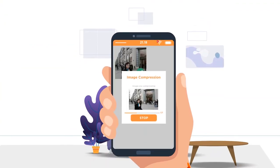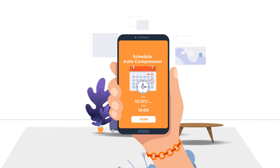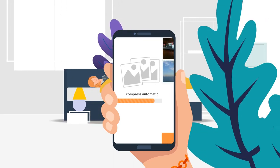The best part? You can also compress your photos offline. Just schedule your compress to any date or time, and voila! Your photos will automatically compress in the background without hindering your user experience.